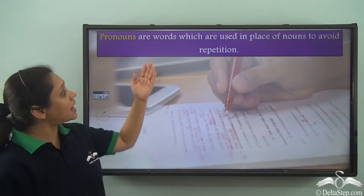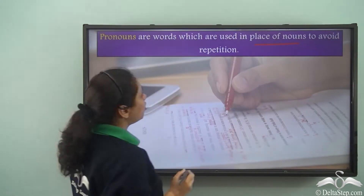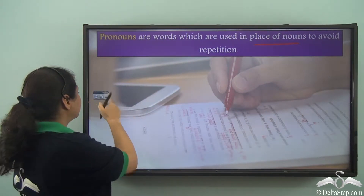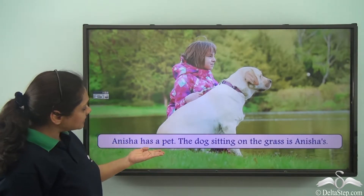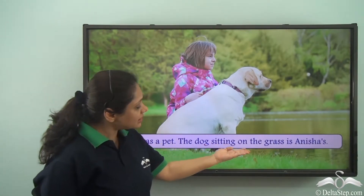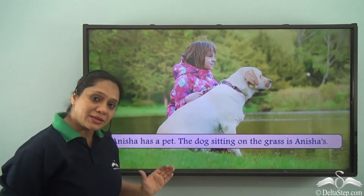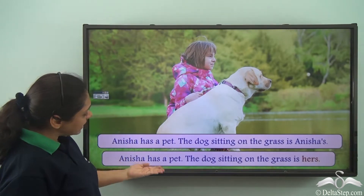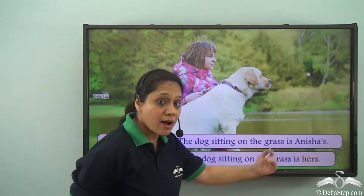We know that pronouns are words which are used in place of nouns to avoid repetition. Now let us read these sentences. Anisha has a pet. The dog sitting on the grass is Anisha's. Now we can rewrite these sentences as: Anisha has a pet. The dog sitting on the grass is hers.